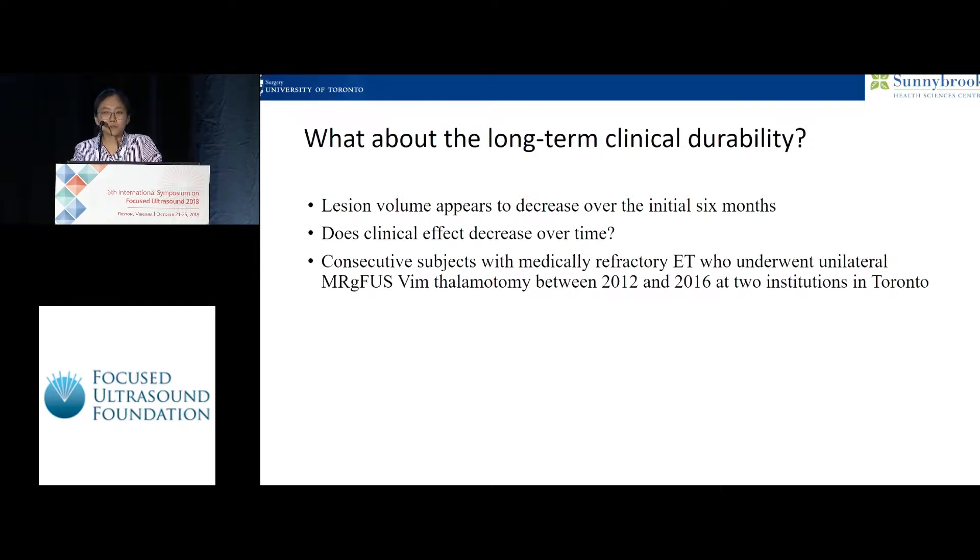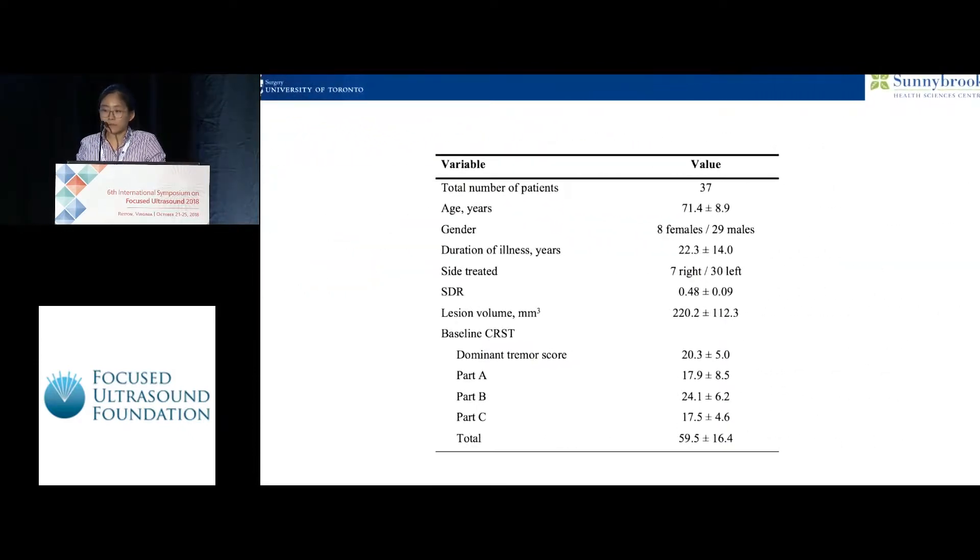We looked at consecutive patients treated at Sunnybrook and Toronto-Western Hospital in Toronto. We found 37 patients, and we recorded their CRST and Quest data, as well as their SDR and lesion volume by volumetric analysis on post-op day one T2-weighted imaging.